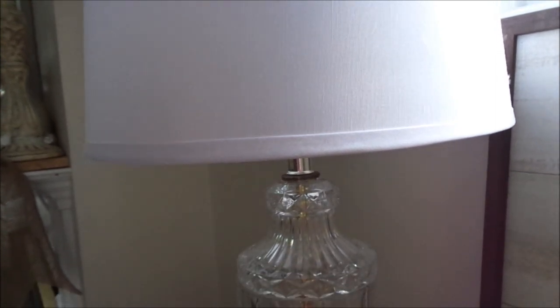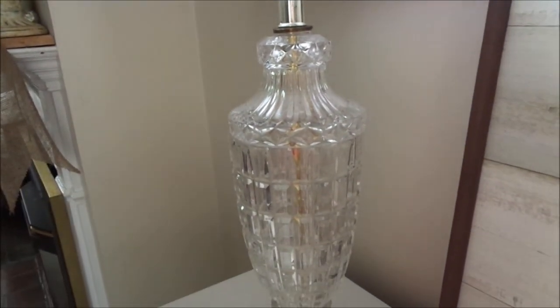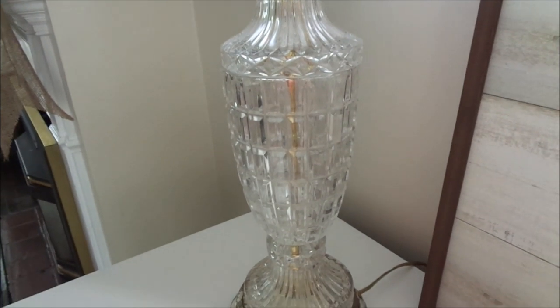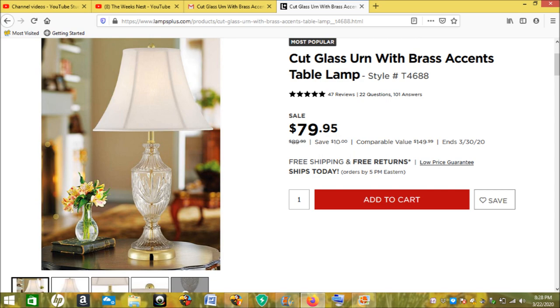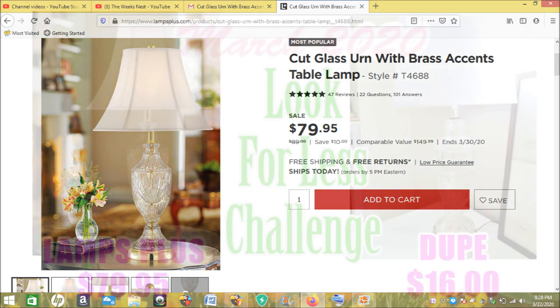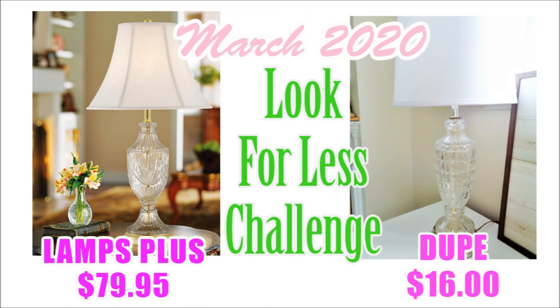Leave a comment down below and let me know — did I nail it or did I miss it? The inspiration piece is $79.95 from Lamps Plus, and here is the side-by-side look. I think it looks so beautiful and it's definitely very similar. Thank you Yami and Nicole for hosting this challenge — I absolutely had so much fun and I cannot wait to take part in the next one.